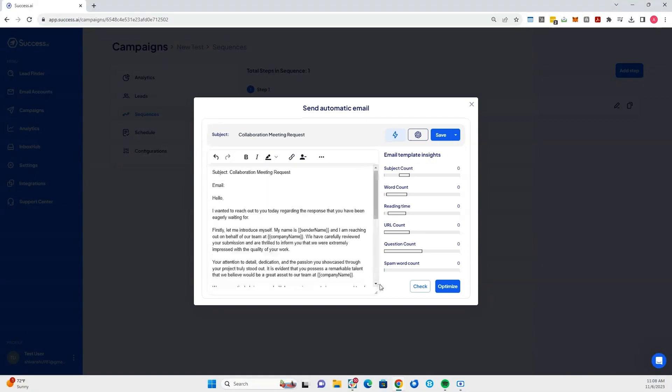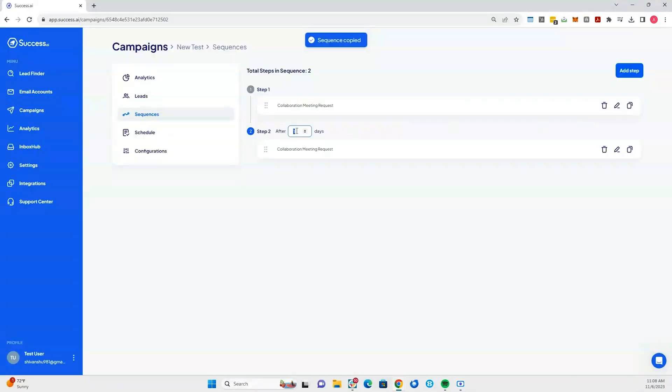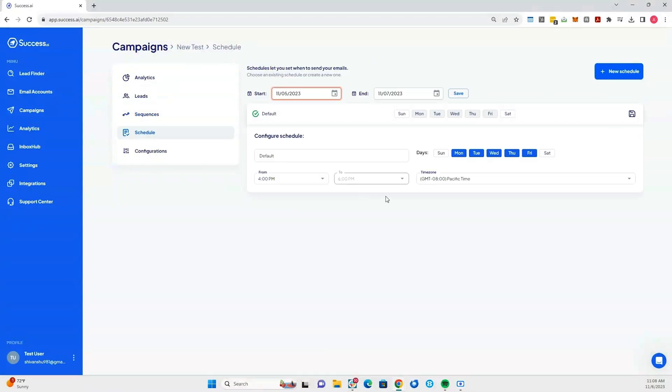Now you've got a literal mountain of qualified leads, it's time to say something to them. You need to break through the clutter, grab them by the eyeballs — email copy that they can't ignore. Good thing Success.ai's writing assistant can craft hyper-personalized automated emails at scale. The best of both worlds: mass outreach with a personal touch. That's the secret to maximizing your results.